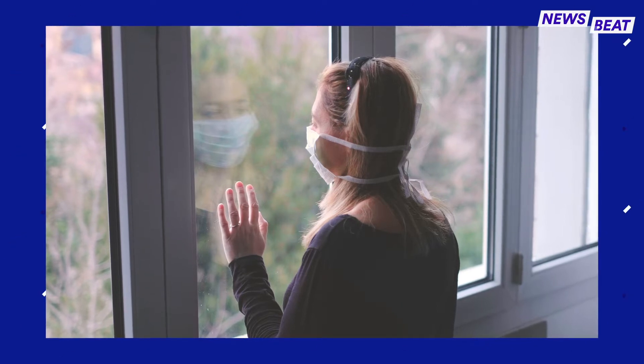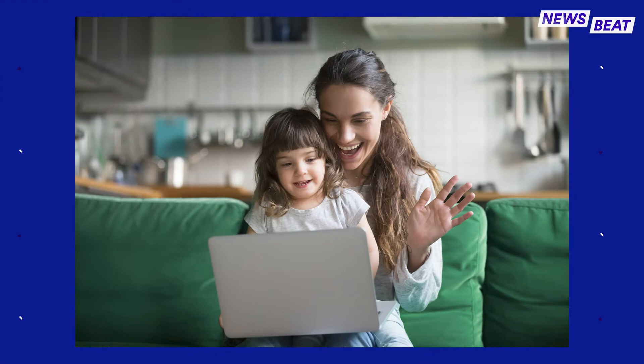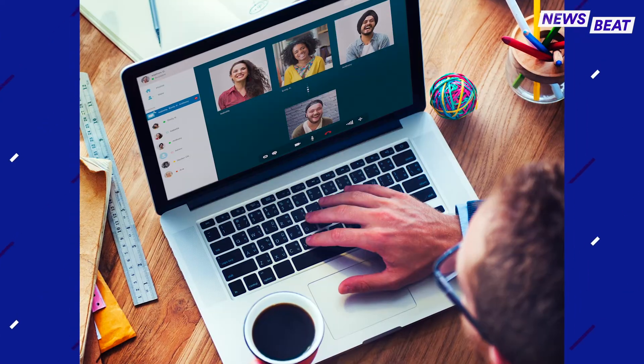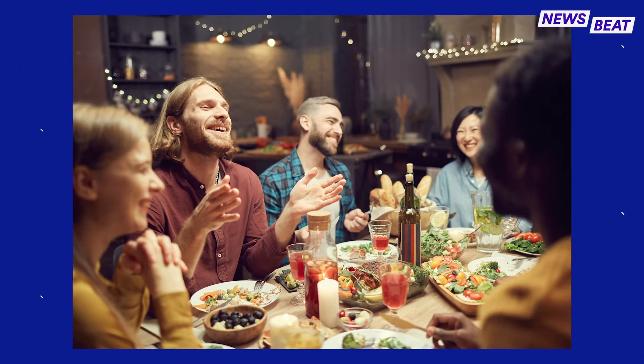Social distancing amidst the coronavirus pandemic has kept friends and family apart, but technology like group video chatting has made the experience less isolated. If you can't share a meal in person with your loved ones, opt for a virtual dinner party instead.